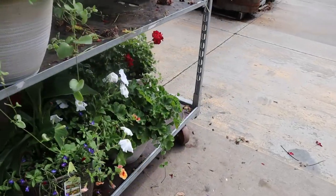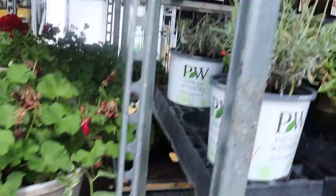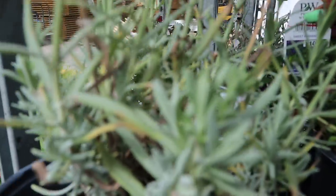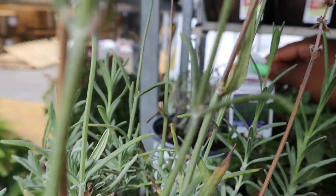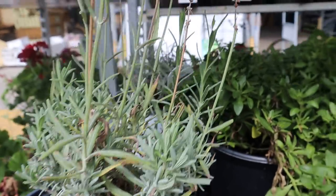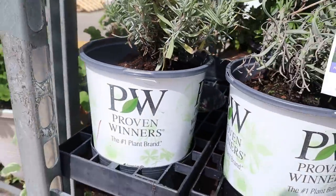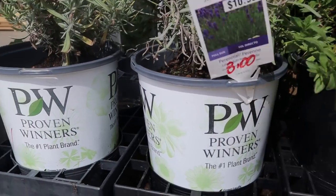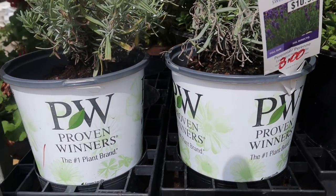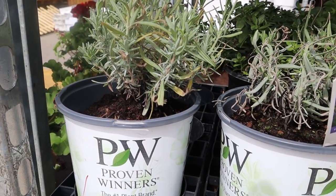If you come around there is actually a tag — here's a tag finally! It's a Sweet Romance lavender and they're only asking three bucks. The original price was $10.98 and they're only asking three bucks. So you know what I'm going to do? I'm going to take all three, which is only nine bucks — that's a steal!